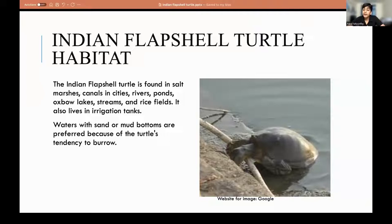The place where we found the Indian Flapshell Turtles on campus was the Black Lagoon — a well that exists on the campus. They were found after the well was emptied, so it's suspected they were all living in that well. Waters with sand or mud bottoms are preferred because of their tendency to burrow — they're very strong burrowers. I've seen them burrow very, very quickly.